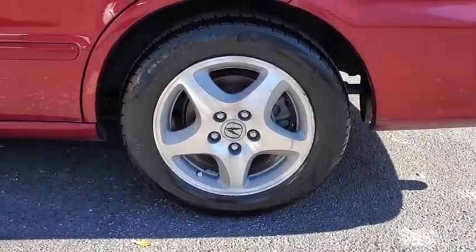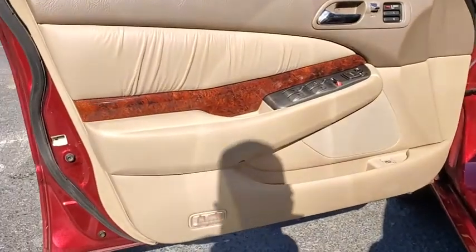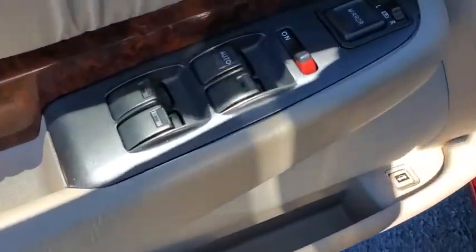Rear window defroster, fog lights, security system, CD player, heated front seats, remote keyless entry, leather, tachometer.